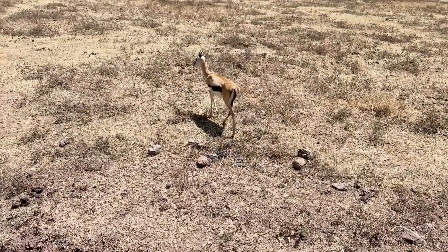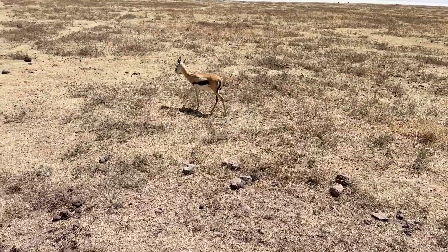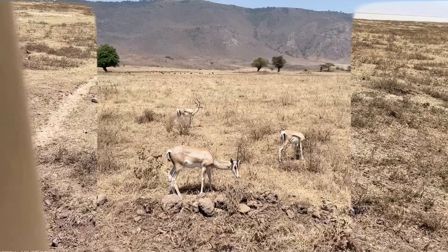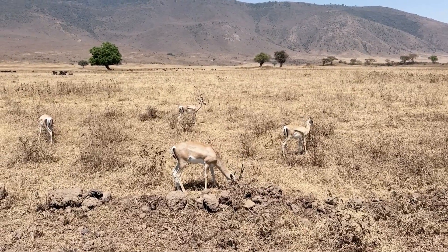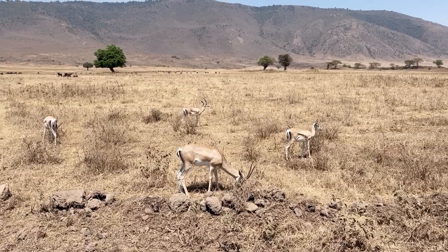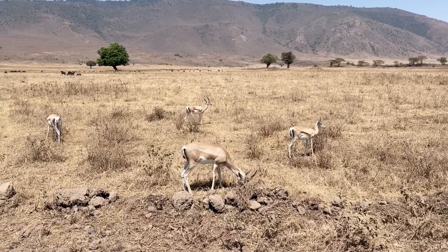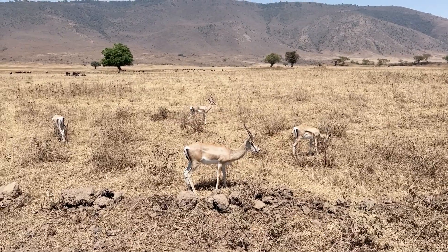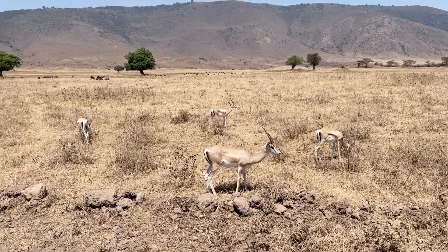Here we have a Thompson's gazelle — kind of looking a little away from us. They're not very big. We've stopped to observe a bunch of Grant's gazelle here on the floor of the Ngorongoro Crater. They don't seem to mind us at all. There's another truck coming so we may skedaddle as it gets closer.